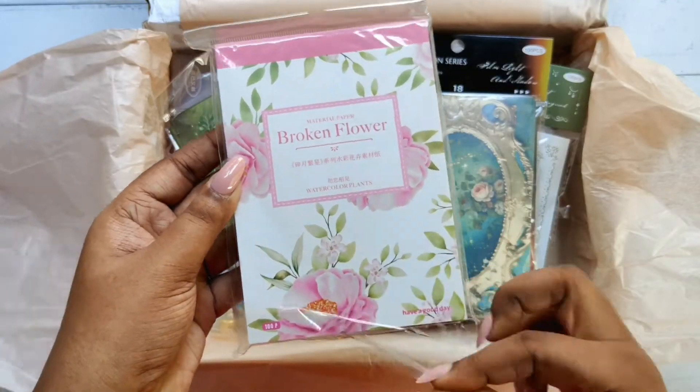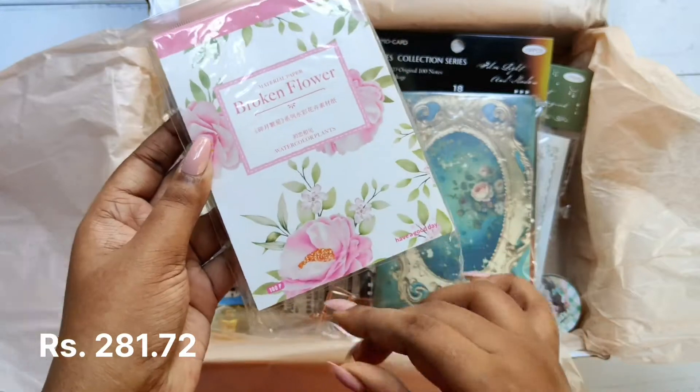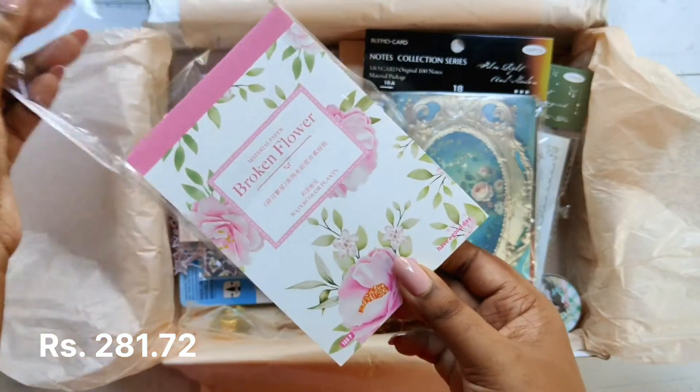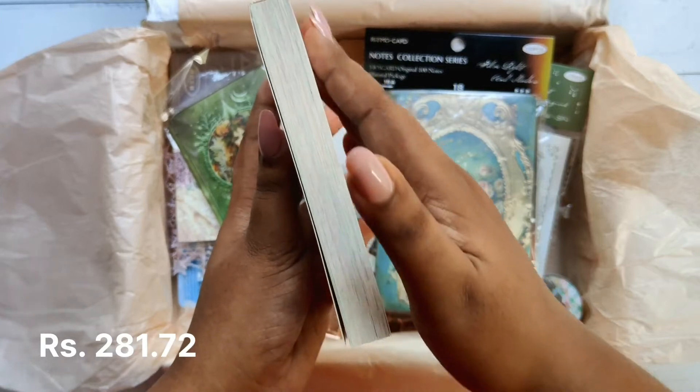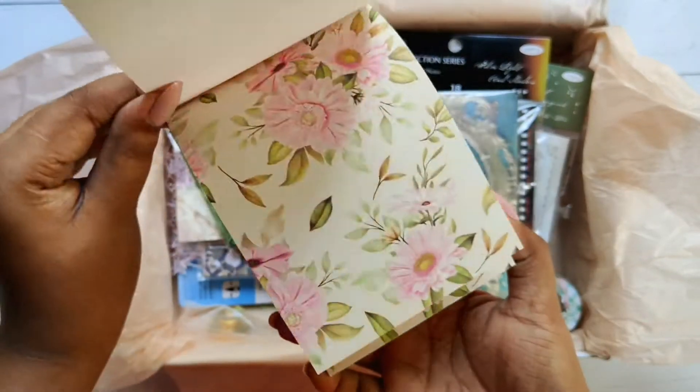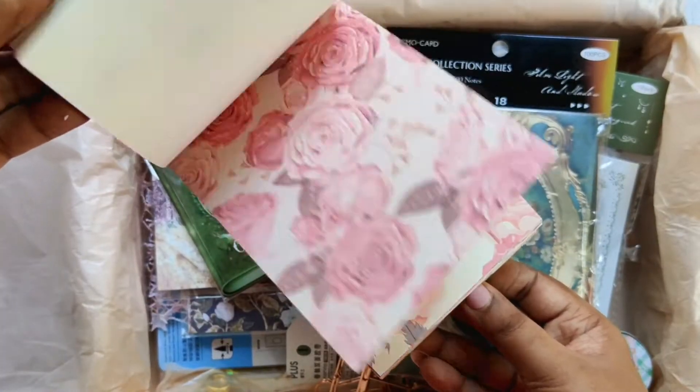This is a scrapbooking paper booklet with 100 sheets of watercolor floral retro design papers. The prints are very beautiful, good quality, big enough, and not too pink. I love it.